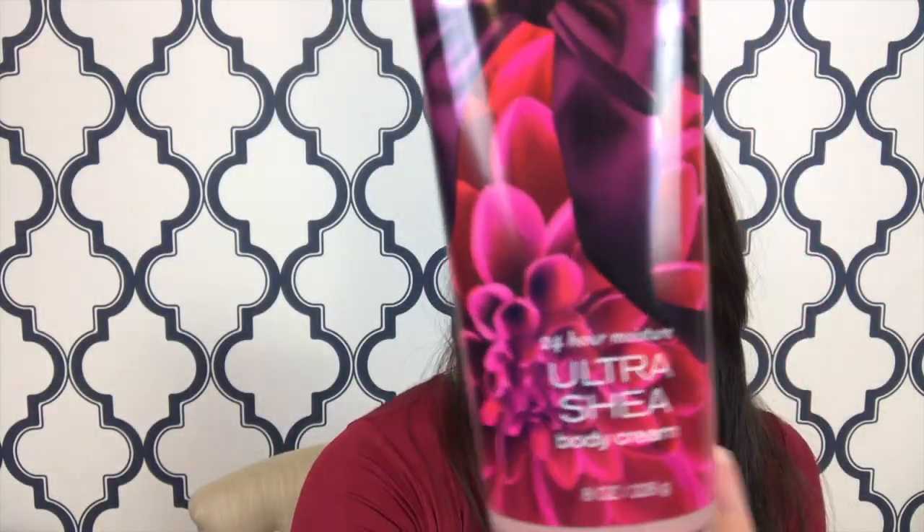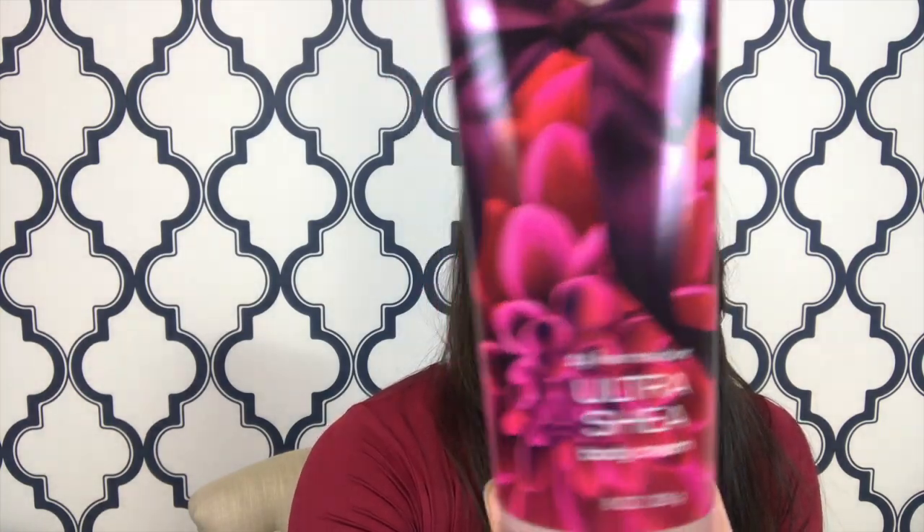The first body cream I got was 1000 Wishes, which is kind of a classic one. When I started working at Bath and Body Works in high school, just for the Christmas time, I think it actually came out when I was working there, like four or five years ago. It's the signature collection — keynotes of pink prosecco, sparkling quince, crystal peonies, gilded amber, and amaretto cream.